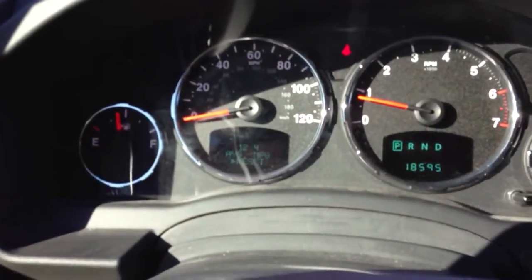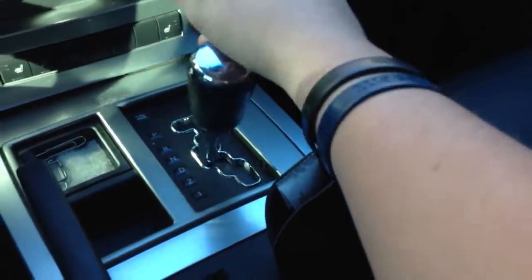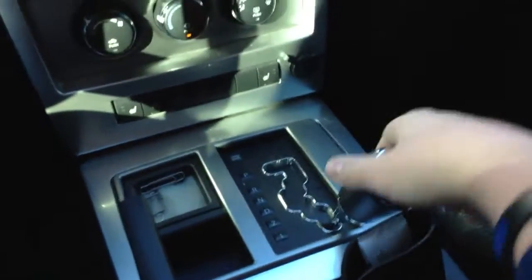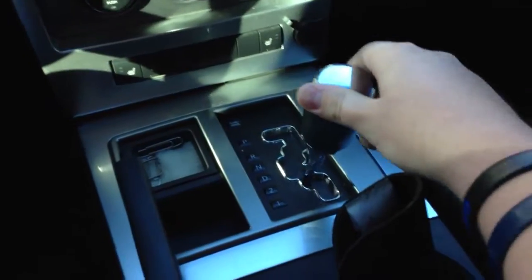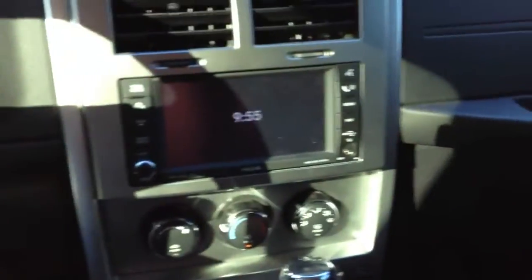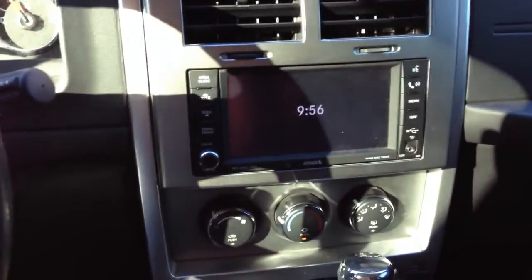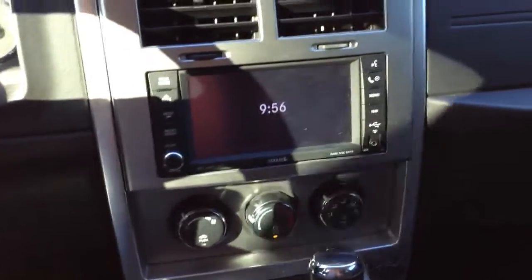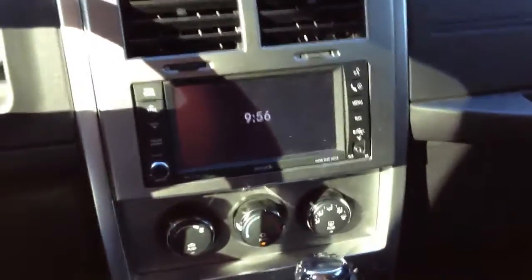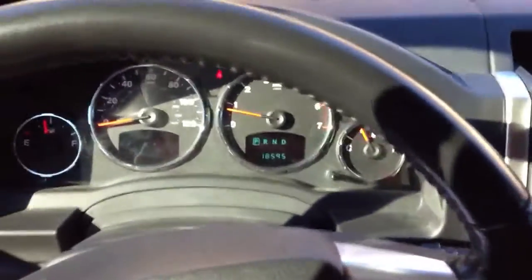It's averaging about 12.4 miles per gallon. It has a four-speed automatic transmission with low gear selection — there's first gear, second gear, and then drive. There is no backup camera. This one does have navigation; it's a really good system and it's always taken them right where they want to go.